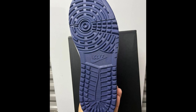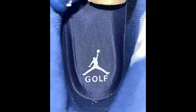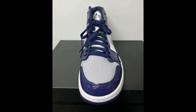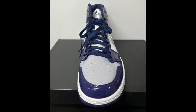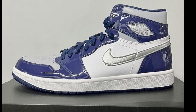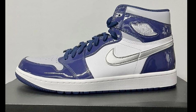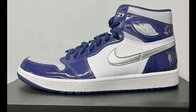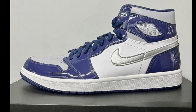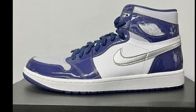Next up is the Air Jordan 1 High Golf Midnight Navy, also retailing for about $200, hitting stores within the next few weeks. White, metallic silver, and Midnight Navy is the color scheme. This golf edition features a leather base with silver swooshes and navy patent leather overlays, Jumpman golf branding on the tongues and insoles atop the white midsole. The navy outsole is really dope and I like the patent leather for a golf shoe. Let me know if this is something you'd step out on the course with.